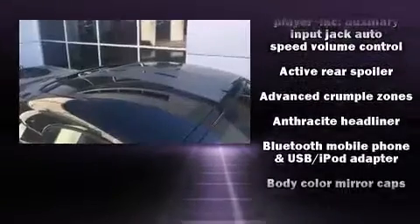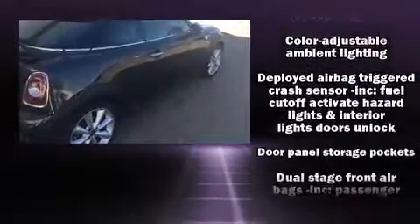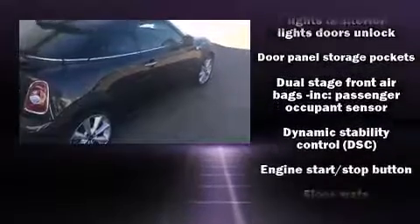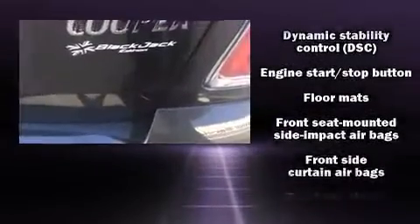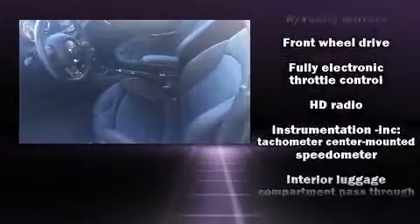Passenger security is always assured thanks to various safety features such as dual front impact airbags, front and side impact airbags, traction control, ignition disabling, and four-wheel disc brakes with ABS.